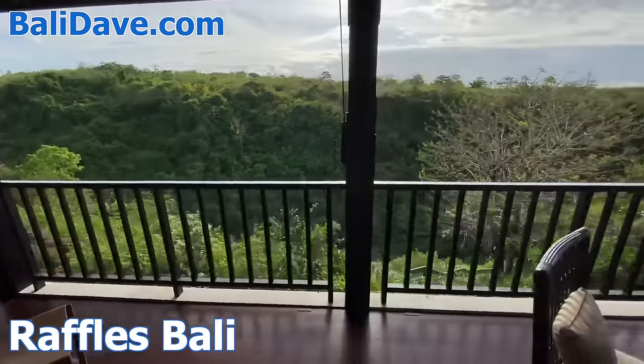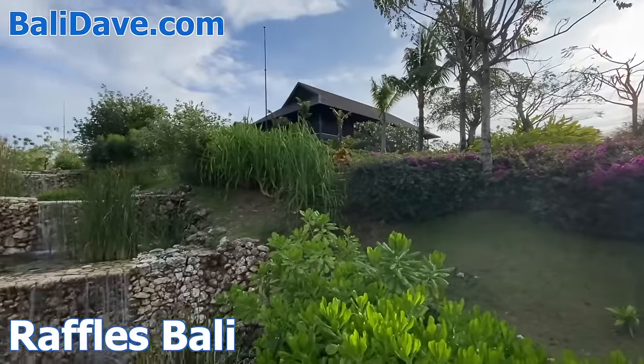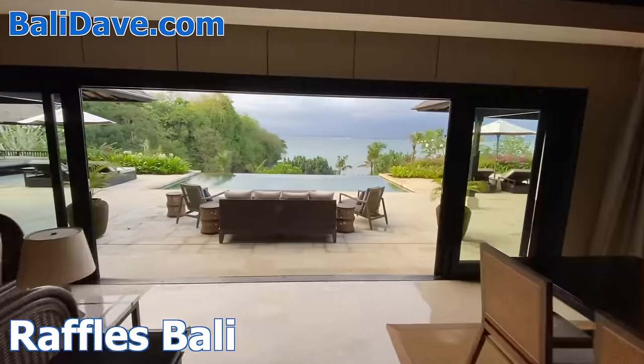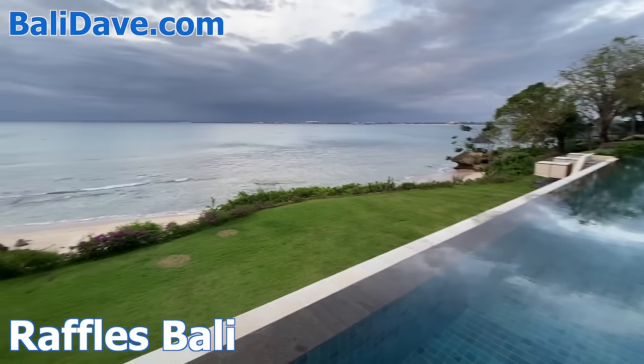Also vast, secluded, and luxurious is Raffles Bali, nestled into a forested hilltop. The resort winds downhill through streams and ponds dotted with private villas to an isolated beach fronted by a gorgeous infinity pool and one of the hotel's multiple decadent restaurants.